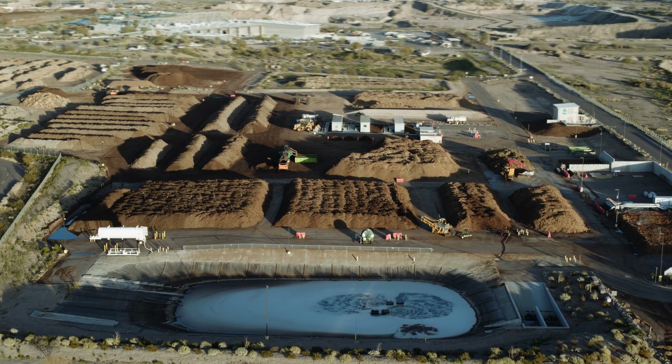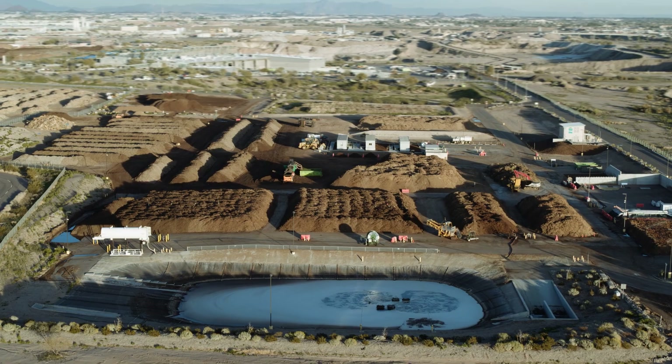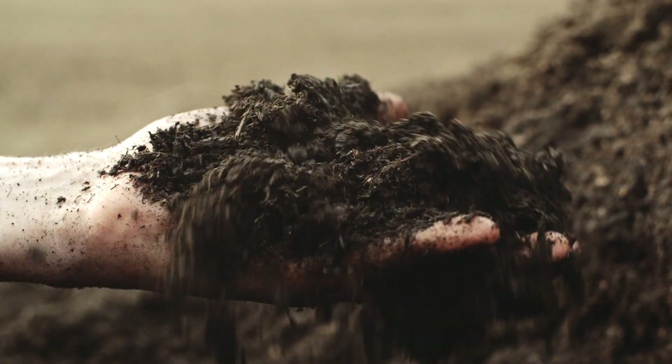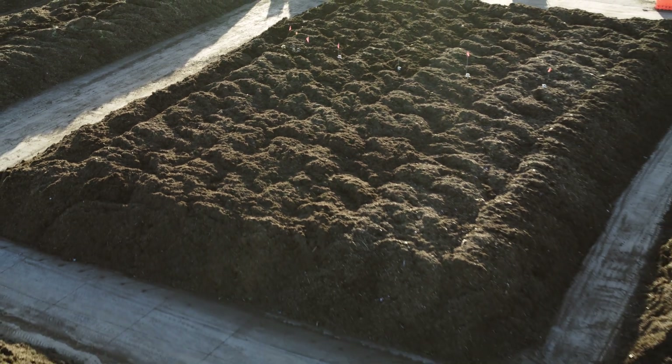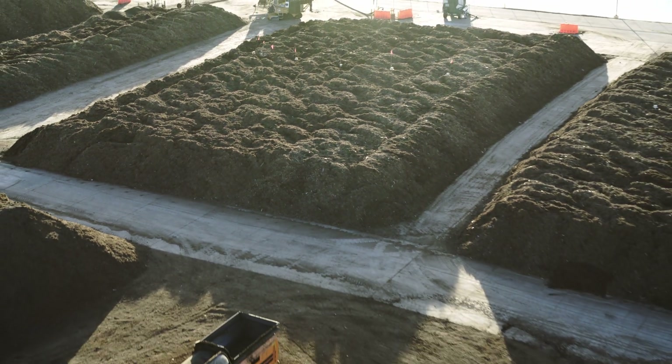In just 45 days, this municipal bio-waste transforms into beautiful compost and is ready to screen and stockpile for sale. Now a significant proportion of Phoenix bio-waste has become a fertile and valuable resource.